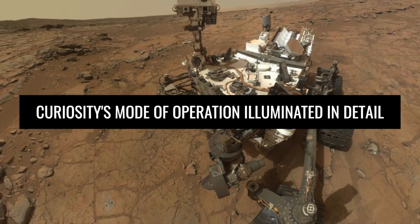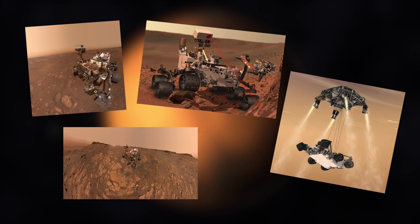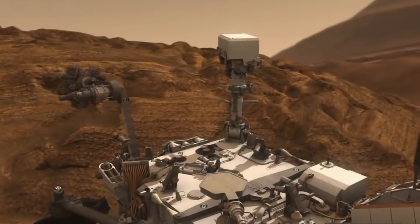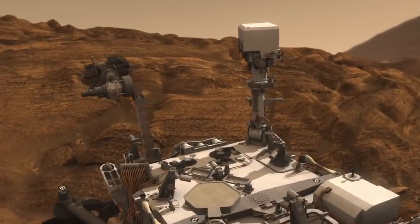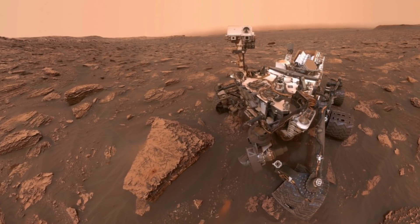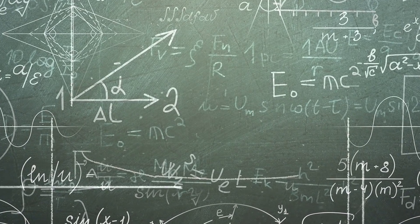Curiosity's mode of operation, illuminated in detail. After only a few pictures, you will ask yourself: how exactly does Curiosity work? Why can the vehicle do so much, and how does it know at which point a hole has to be drilled? These three photos may contribute a little to the understanding, although there is still a lot of mathematical, scientific context behind them.